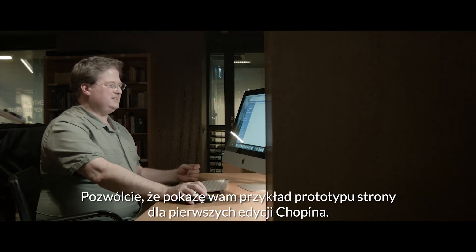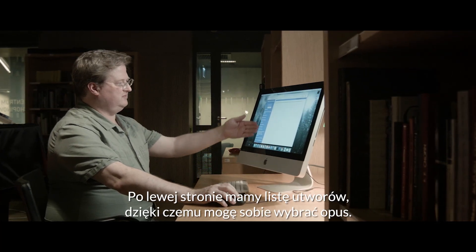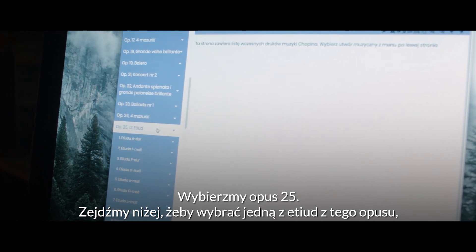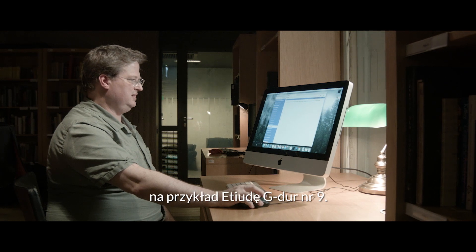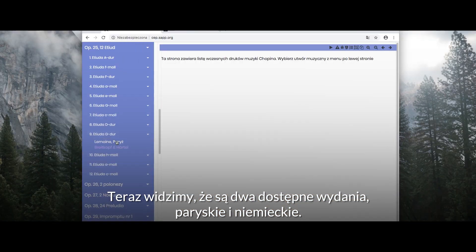I'm going to show you an example of the prototype website for the Chopin first editions. We have the list of works on the left-hand side, so I can scroll through and choose an opus — we'll choose opus 25 — then scroll down and choose a work from opus 25 etudes, such as number 9 in G major. When you do that, there are two editions available: the Parisian one and a German one.